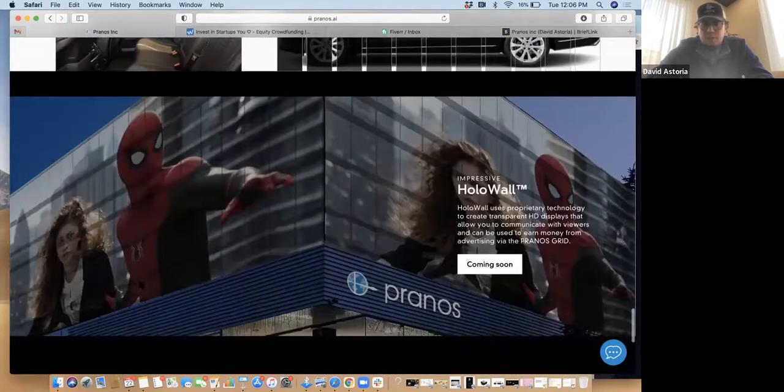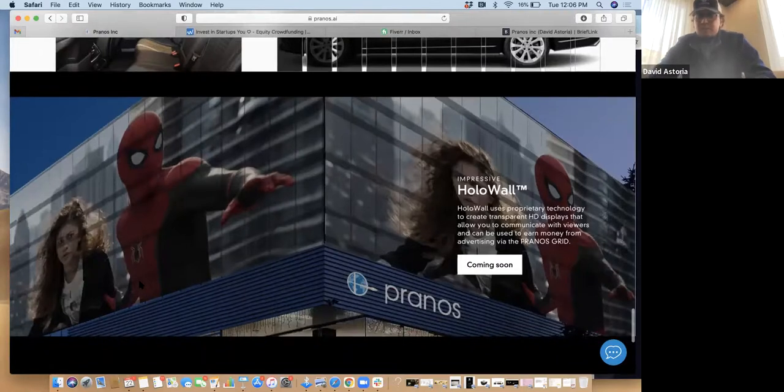And of course the Holo Wall, which is something we have in our pipeline. It's similar to what we're doing with the Holo Glass for cars, but the idea is to install it on storefronts as well. Alizé, would you like to maybe introduce them to the idea behind the Holo Wall?